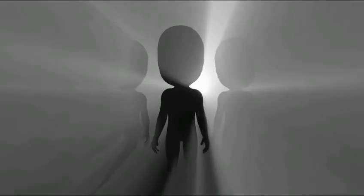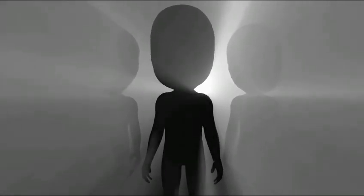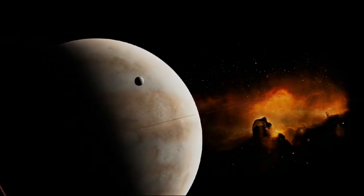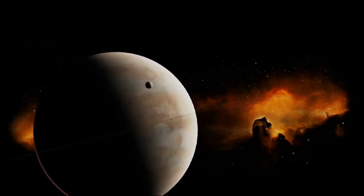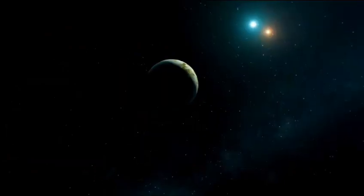Certain gases on K2-18b hint at a high-sea exoplanet with a hydrogen-rich atmosphere and a surface covered by oceans. This raises the intriguing possibility of extraterrestrial life, yet researchers remain cautious, acknowledging the need for more evidence.